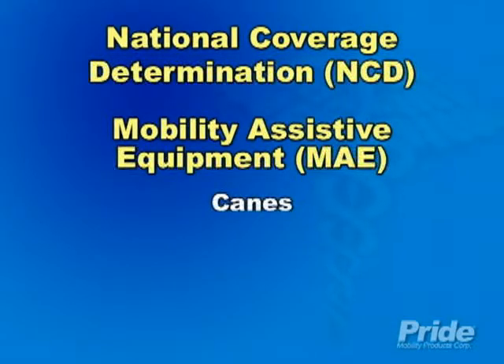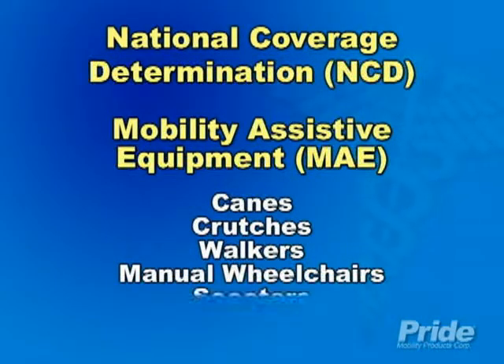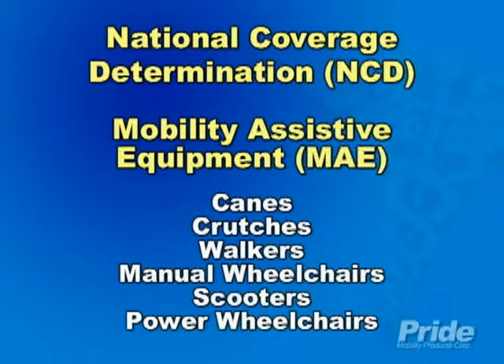This includes canes, crutches, walkers, manual wheelchairs, scooters, and power wheelchairs.